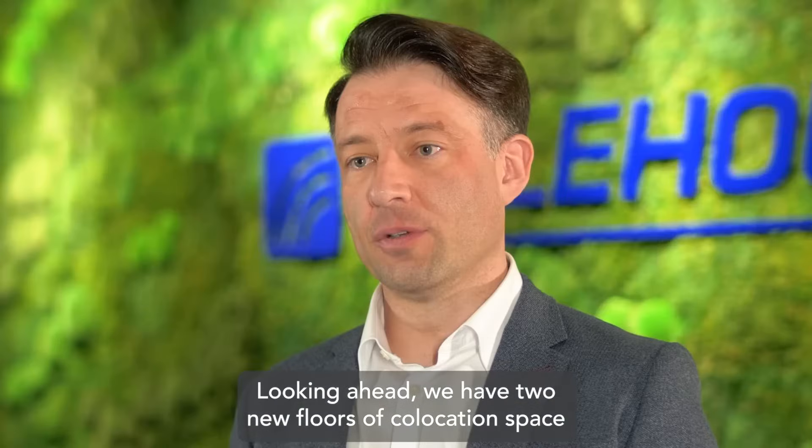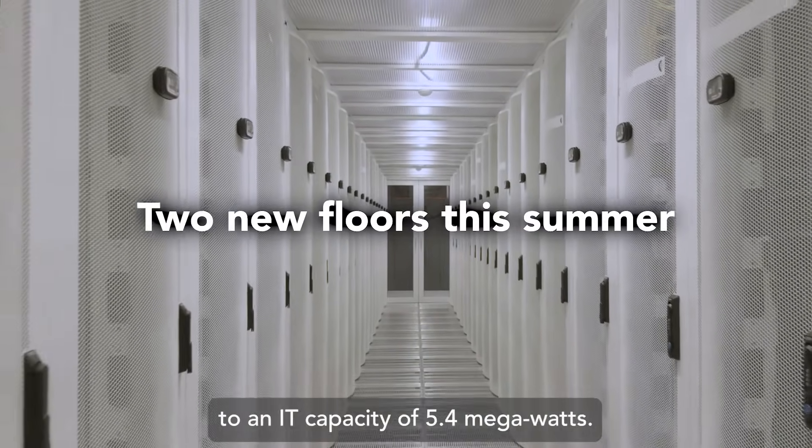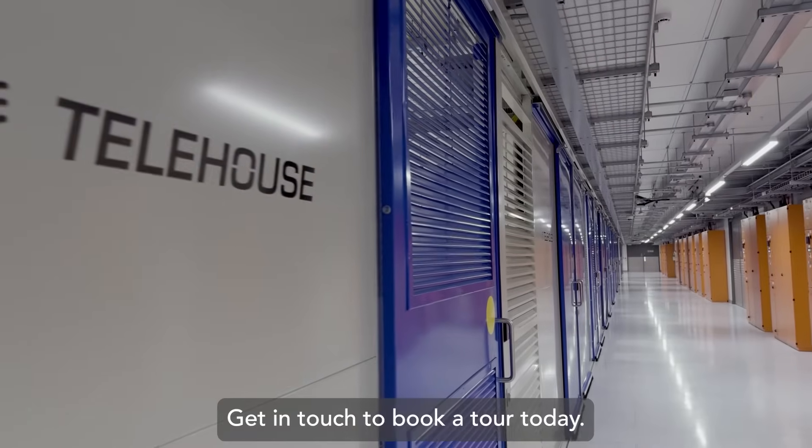Looking ahead, we have two new floors of co-location space coming to the market this summer, to an IT capacity of 5.4 megawatts. Get in touch to book a tour today.